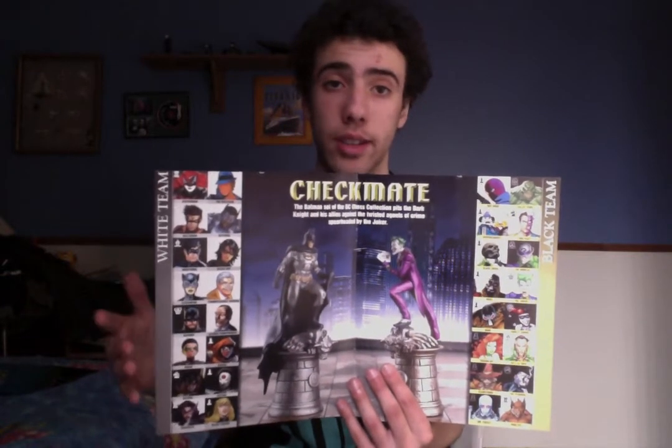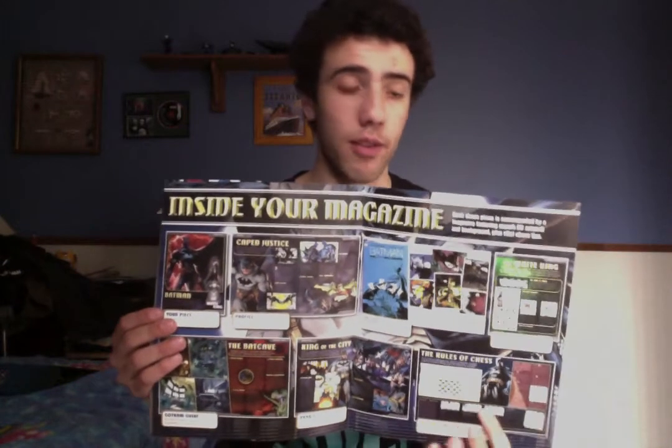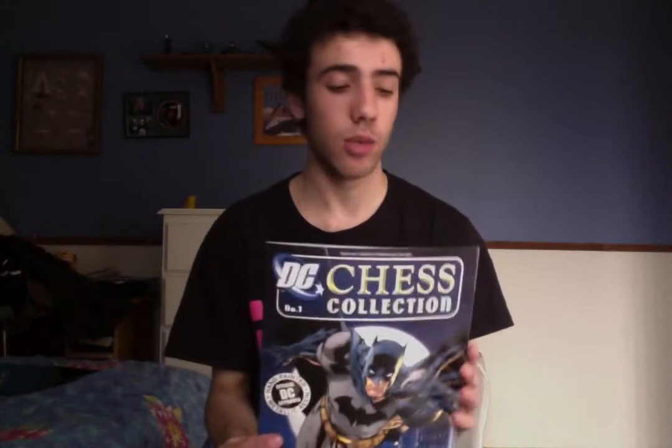To make this fit properly, you actually have to switch Catwoman and Batman's squares, so Batman will be behind Commissioner Gordon and Catwoman will be behind Alfred. The last page of the intro booklet shows what's in your magazine, and the final page is about subscribing so you don't miss a single issue or piece. You want all 32 pieces for a chess game, or you could just use them on display, which would be really nice.